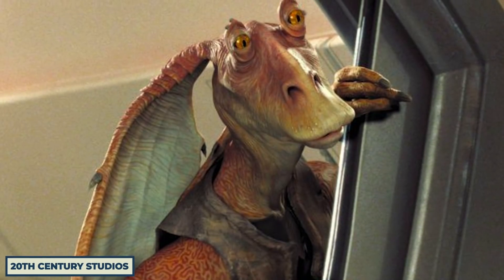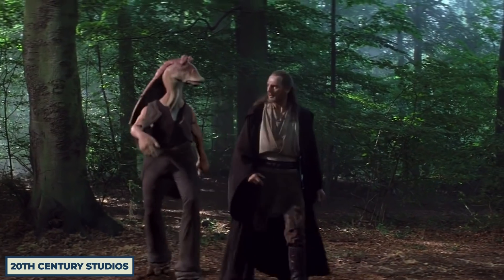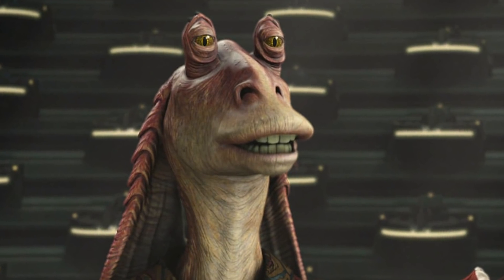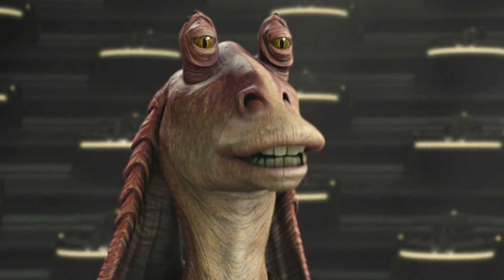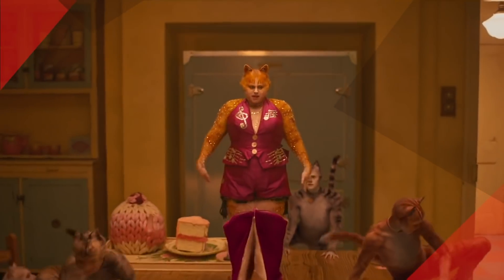And then there's Jar Jar Binks, a prime example of inexplicable CGI — because you have the budget, so you might as well do something with it. Please, Hollywood, let's just never go full Jar Jar again. The big studios will never learn their CG lesson, and here are the facts to prove it.